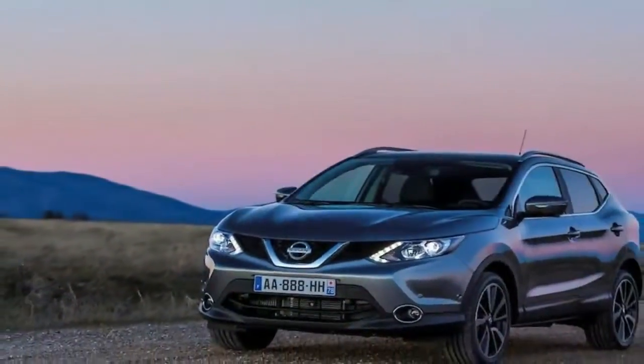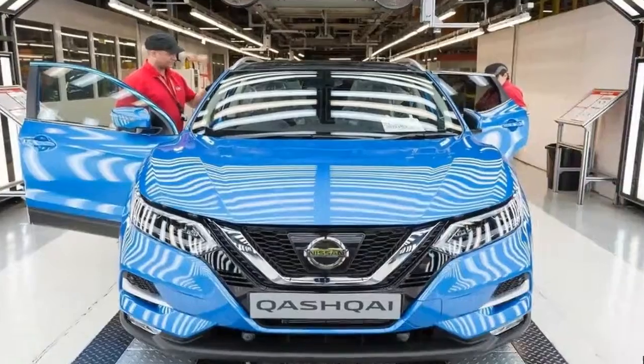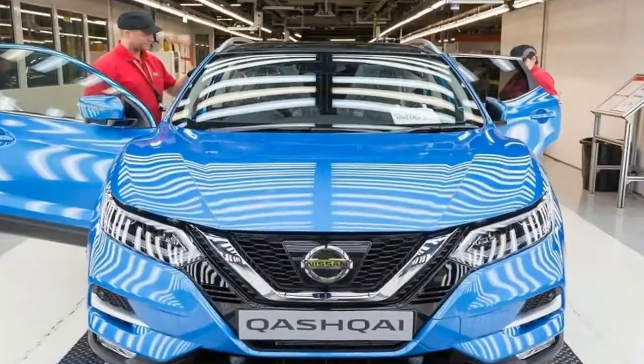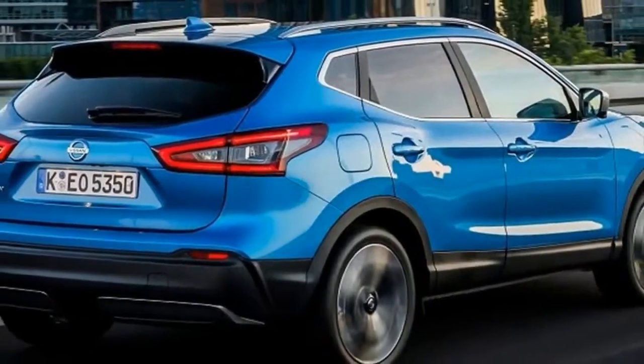Production of Europe's best-selling crossover has begun in the UK ahead of it going on sale next month. The latest iteration of the new Nissan Qashqai will be equipped with ProPilot autonomous driving technology, a fresh new look, and improved performance.